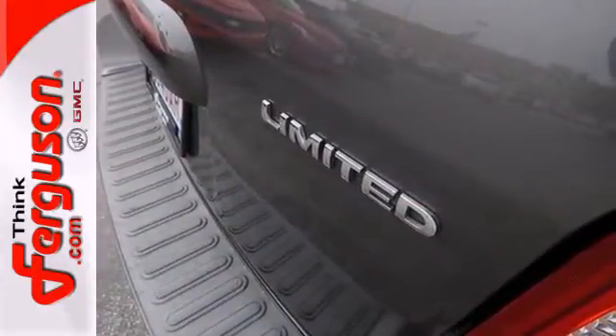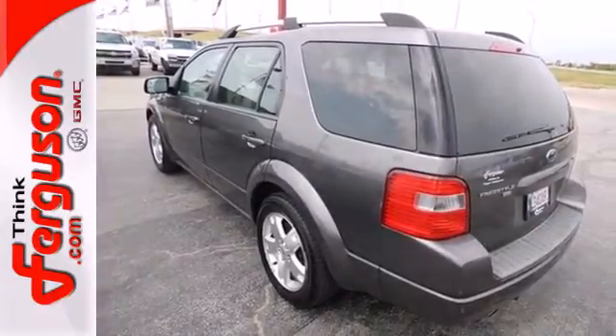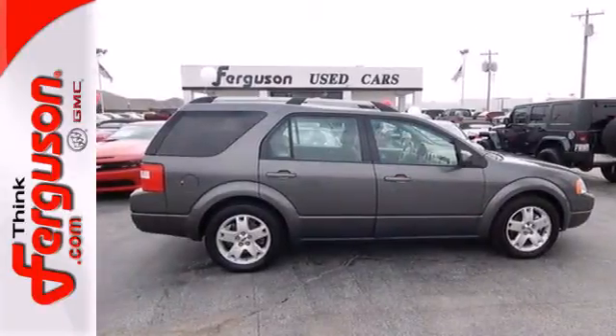Ford proudly presents this Freestyle, a sensational crossover wagon built on a Volvo platform for unprecedented safety, style, and comfort.